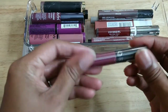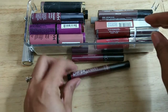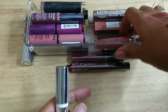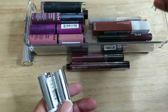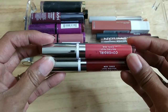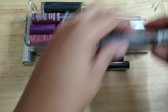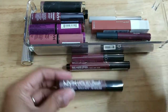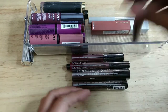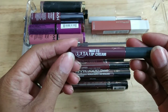This one is still in the wrapper, so I'm keeping it. This one is still in the wrapper, keeping it. I'm going to probably toss all of these CoverGirl ones — if the others were an indicator, these are probably no good. Those will go. This one is still in the wrapper, keeping it.